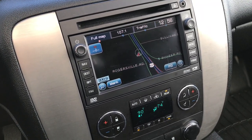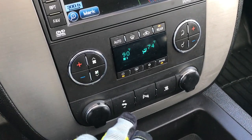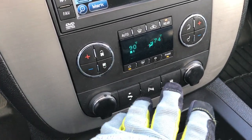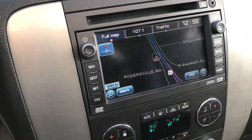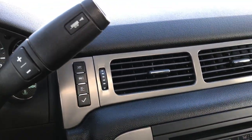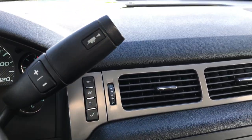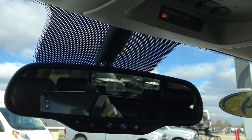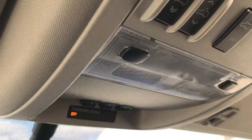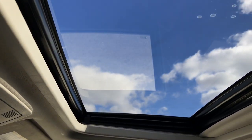It has the factory navigation system with the nav disc included, dual climate control, power pedals, backup sensors, and Stabilitrak. This is also where your backup camera display shows up. You get the six-speed automatic transmission — if you have the tap shift, it's the six-speed; if not, it's the four-speed. It also has OnStar, the Homelink system, and of course the power sunroof.